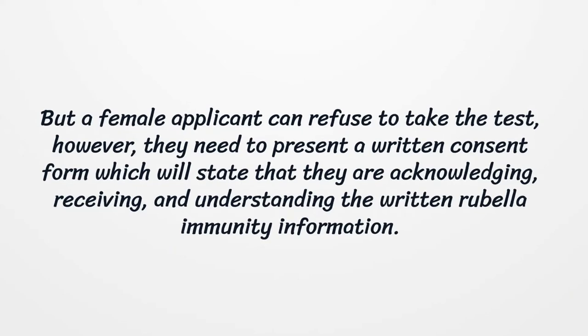But a female applicant can refuse to take the test. However, they need to present a written consent form which will state that they are acknowledging, receiving, and understanding the written rubella immunity information.